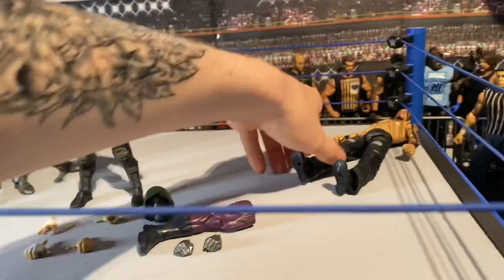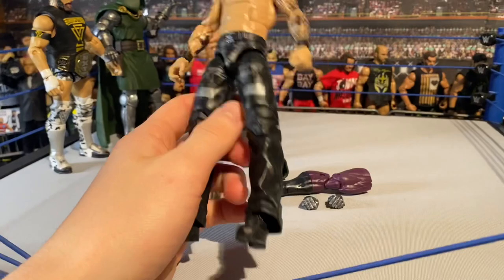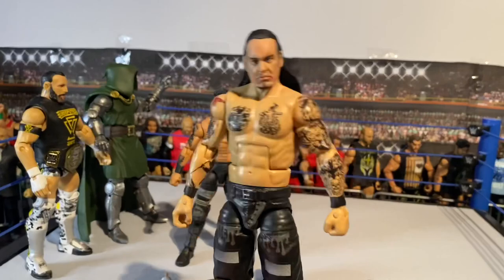Now moving on to the two customs. I was going to put these into the next custom batch video, but just in case they sell before that, I want to show them off in this video. So first we'll start with this Damien Priest custom.